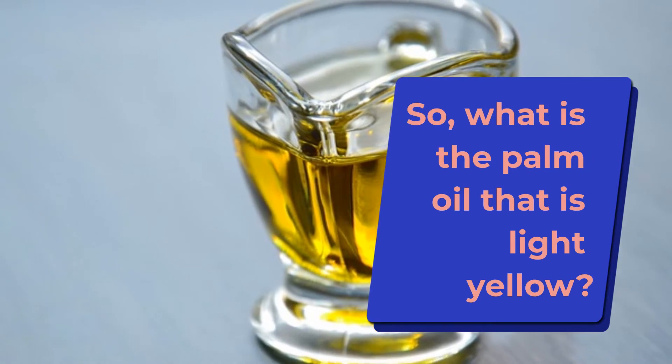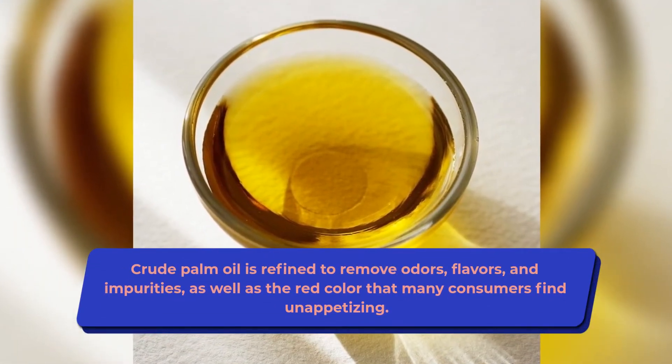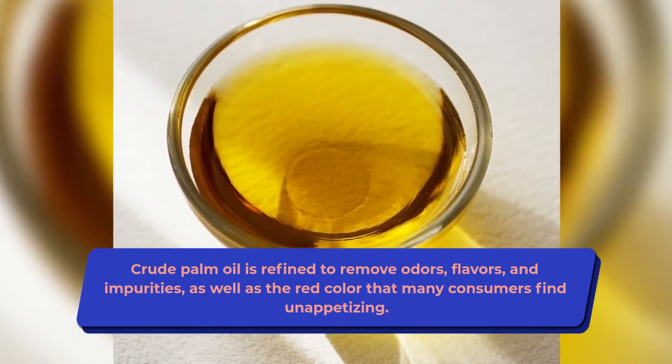So what is the palm oil that is light yellow? Crude palm oil is refined to remove odors, flavors, and impurities, as well as the red color that many consumers find unappetizing.